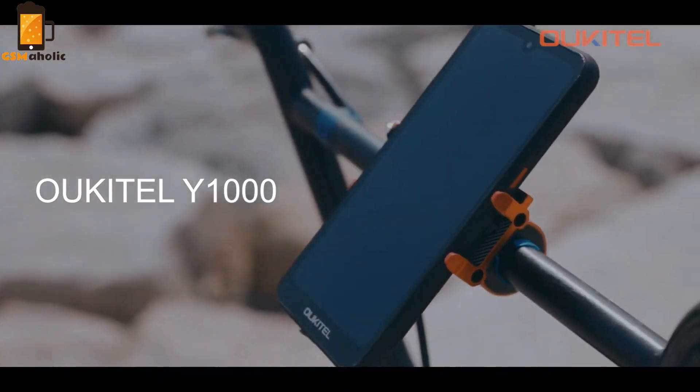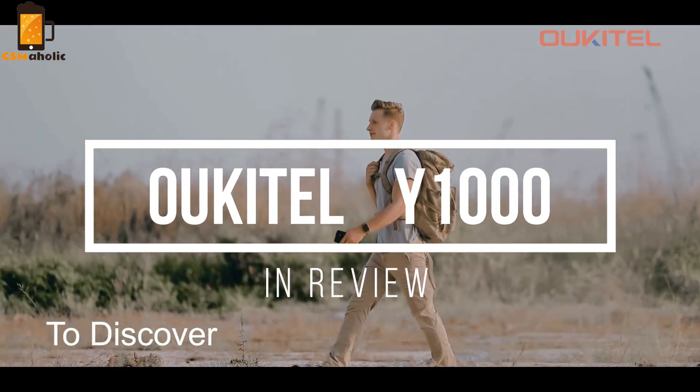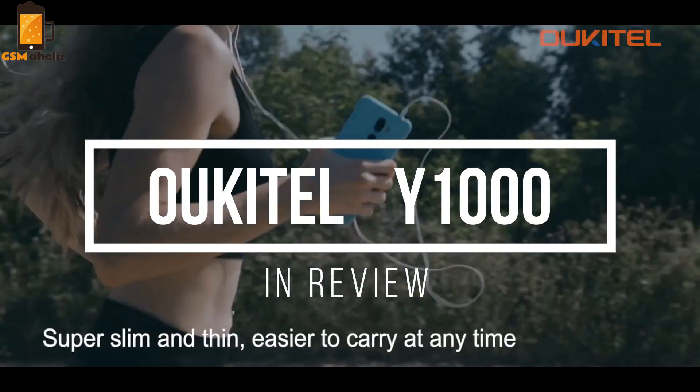Hello guys, this is John Lee from GSM Halleck. Today we have a review of one of the most elegant rugged smartphones on the market, so let's take a look.